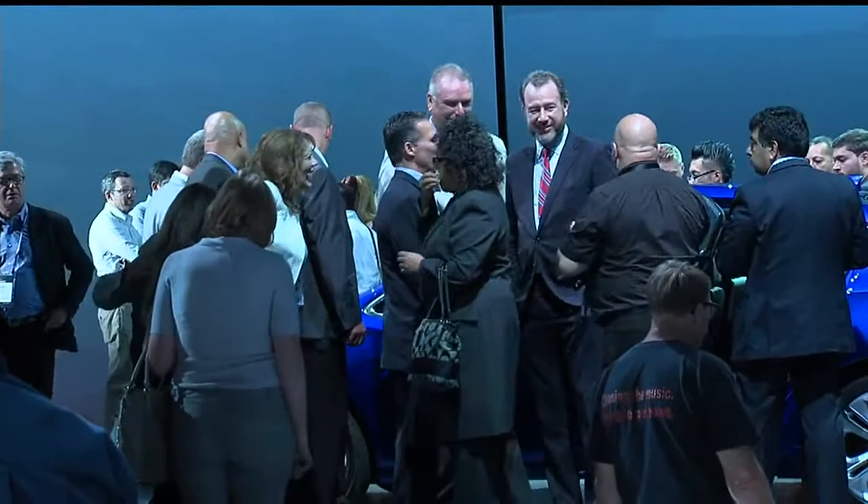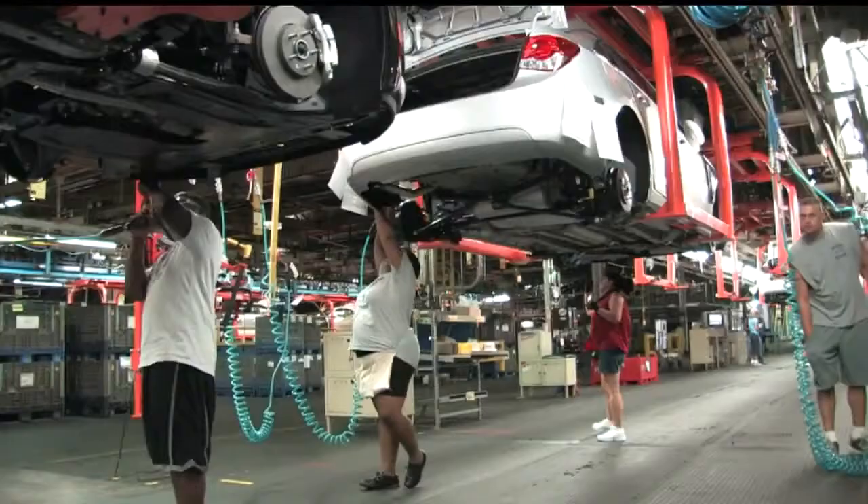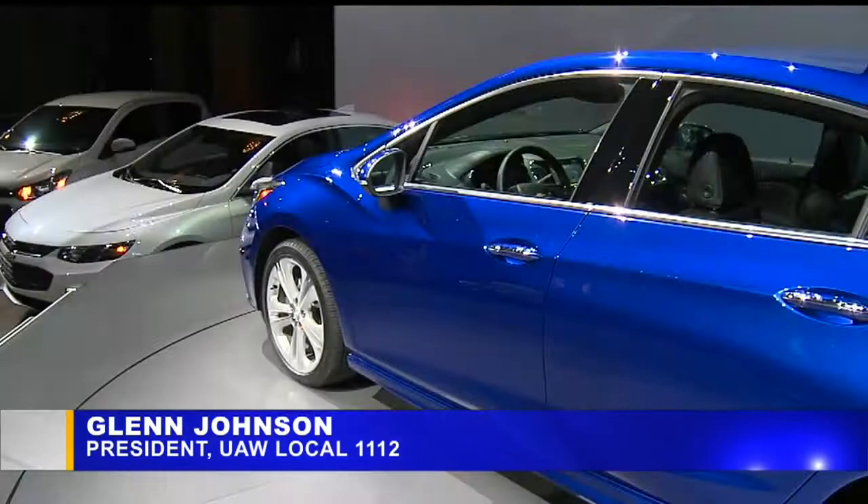Union representatives say their members were anxious to see where GM was heading with the next generation Cruze, especially after a multi-million dollar investment at the plant getting it ready to support the new model. The excitement is there. I know that the membership is excited simply for the fact that it gives us some type of future. It will secure our members and their families' job security for the foreseeable future and continue to be the economic driver in the valley that we always are.